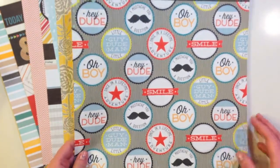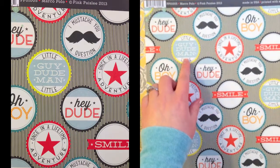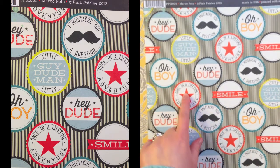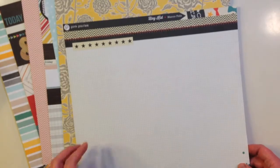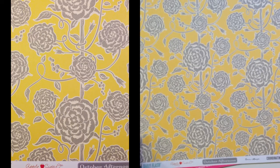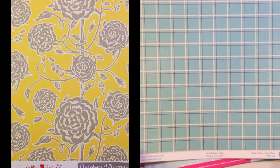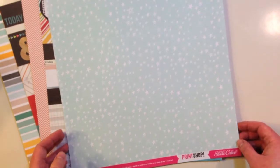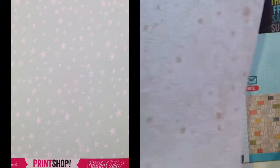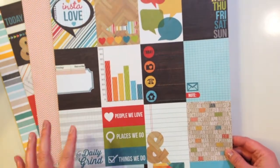There's one from Pink Paisley called 'Marco Polo' with fun sayings for guys — 'Hey Dude,' 'Once in a Lifetime Adventure' with a star — and the back is a grid pattern with some splattering, stars, and a chevron. Then 'Daily Flash' by October Afternoon — Apple Cider Corn Maize. Studio Calico Print Shop has one called 'To the Moon and Back' with stars and a floral pattern. Simple Stories Daily Grind has three by four journaling card elements — really bold colors.